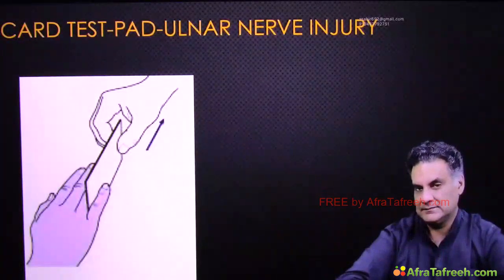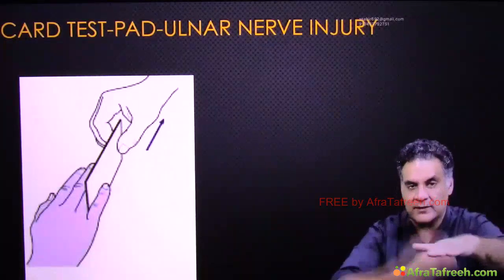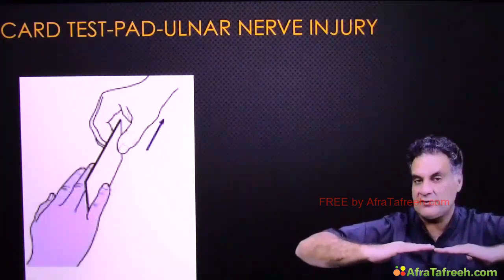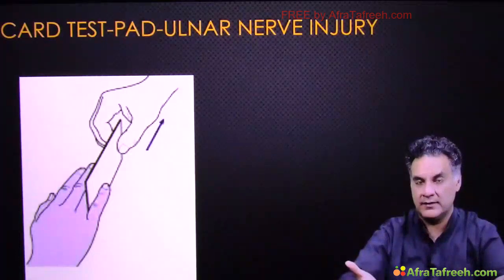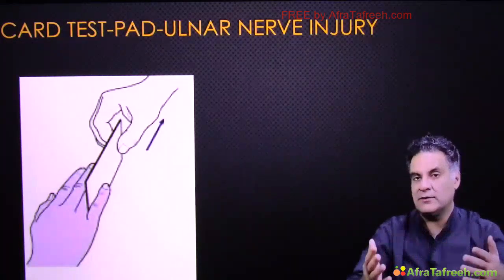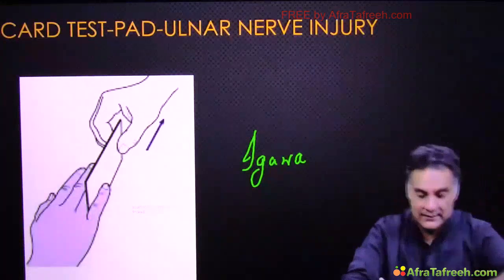The ulnar nerve supplies the palmar interossei. If you give a card to the patient and ask him to hold it between fingers — this is the card test. The examiner tries to pull the card out; if palmar interossei are strong, he cannot. Card test tests palmar interossei via the ulnar nerve. If you ask the patient to place his hand on the table and move the middle finger to either side and he cannot, this is the Egawa test — testing dorsal interossei.